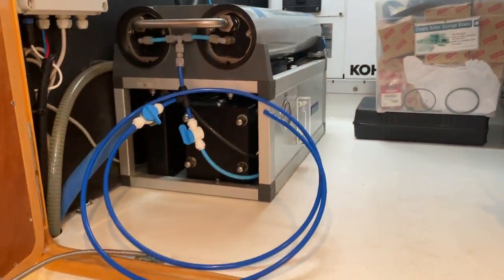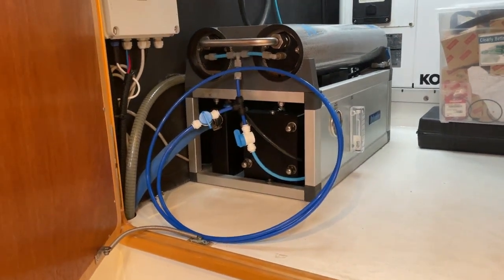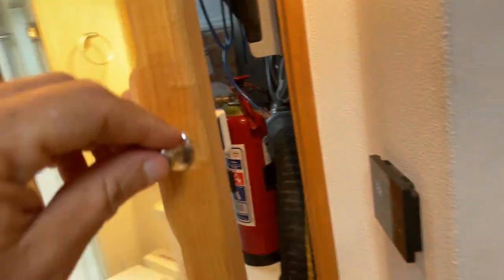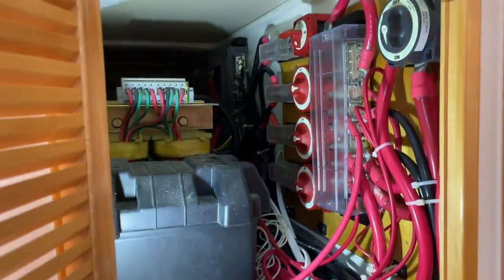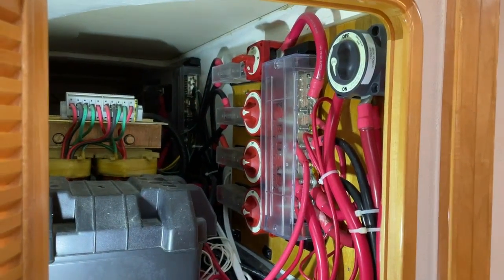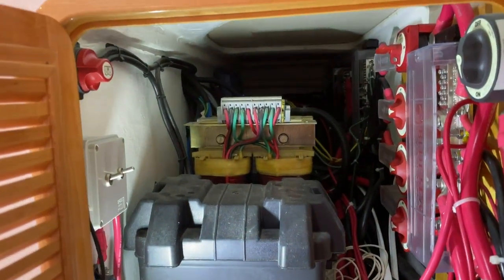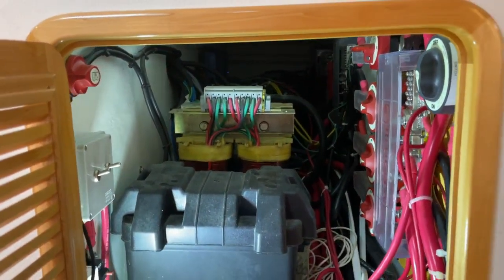There's a spout here that allows you to fill water jugs directly from the watermaker, so if you don't want to drink out of the tank you can fill jugs directly. In this locker you can access the main battery switch, inverter switches, house bank main — all accessible here. There is an isolation transformer for shore power, and the batteries are beyond but not visible here.